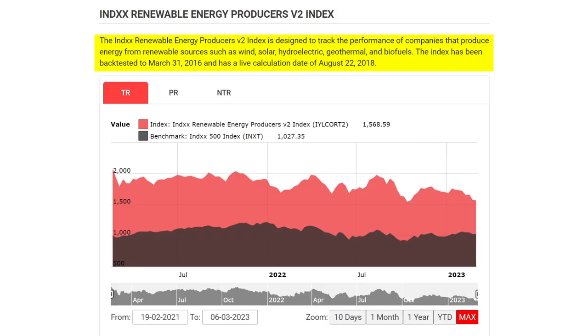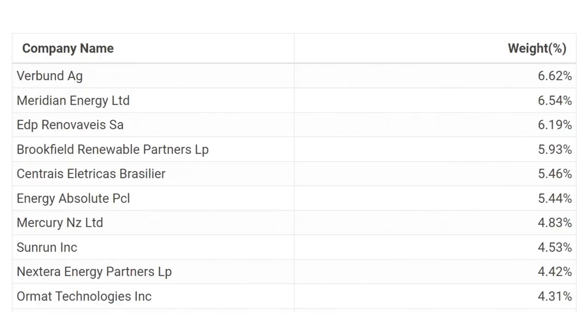Next, we have the Global X Renewable Energy Producers ETF, ticker symbol RNRG, ISIN IE00BLCHJH52. This ETF seeks to track the Index Renewable Energy Producers V2 Index, designed to track the performance of companies that produce energy from renewable sources such as wind, solar, hydroelectric, geothermal, and biofuels. There are 38 companies in the index; the top 10 are: Verbund, Meridian Energy, EDP, Brookfield Renewable Partners, Centris Electricus, Energy Absolute, Mercury NZ, Sunrun, Nextera Energy, and Ormat Technologies. RNRG is available on Trade Republic and Trading212, but not DeGiro.